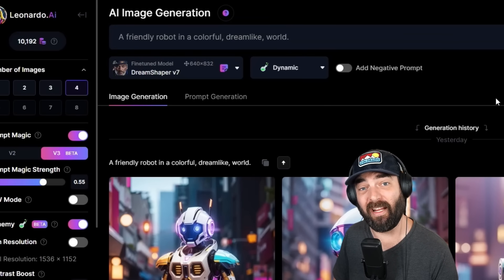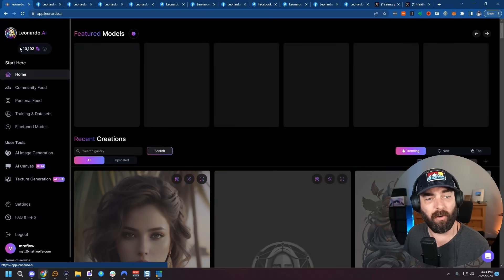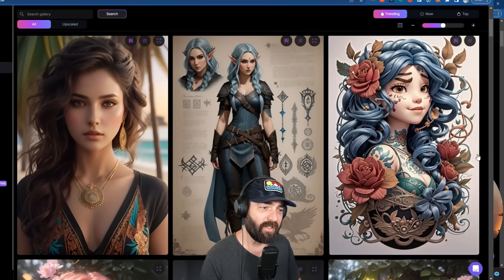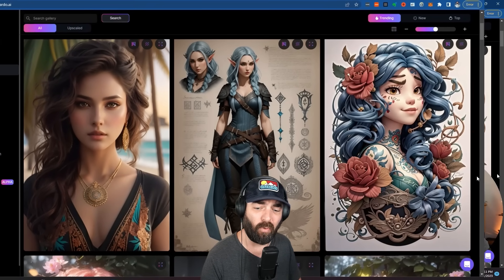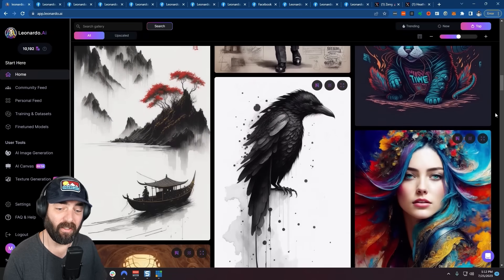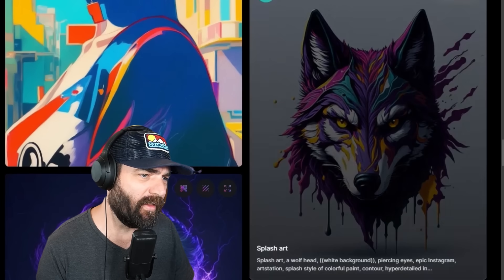If you need some inspiration on how to get some really cool images, head over to the front page of Leonardo and skim through some of the other images that people have generated to see what kind of prompts got those results. There are some pretty impressive images coming out of Leonardo right now. I particularly like this wolf for some reason.